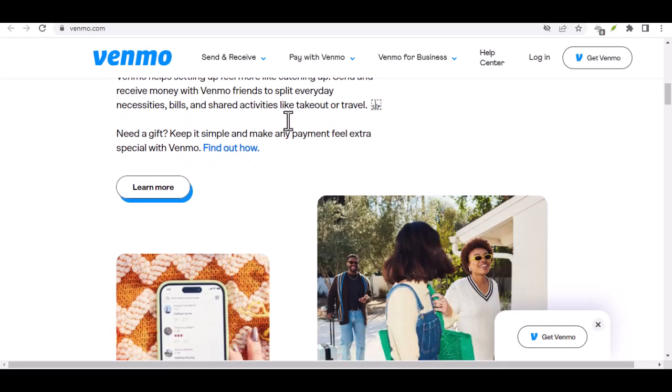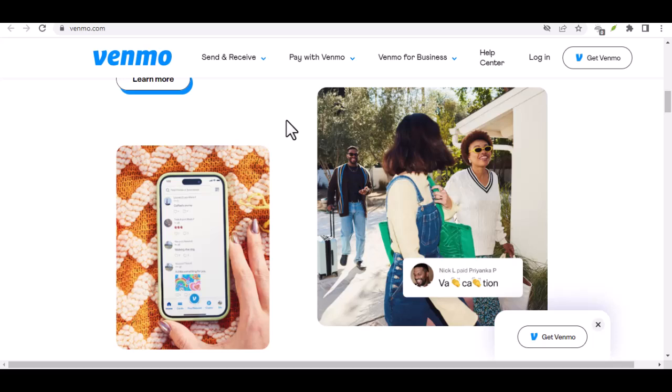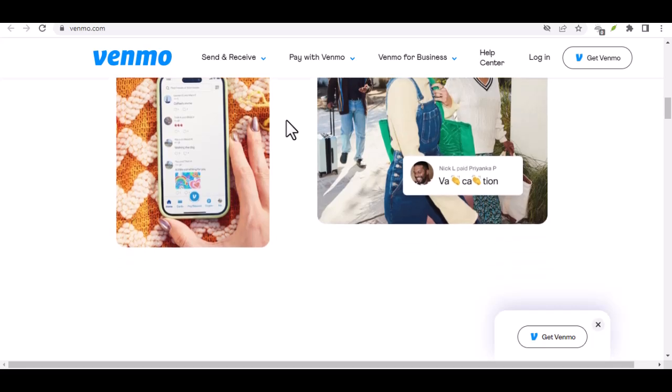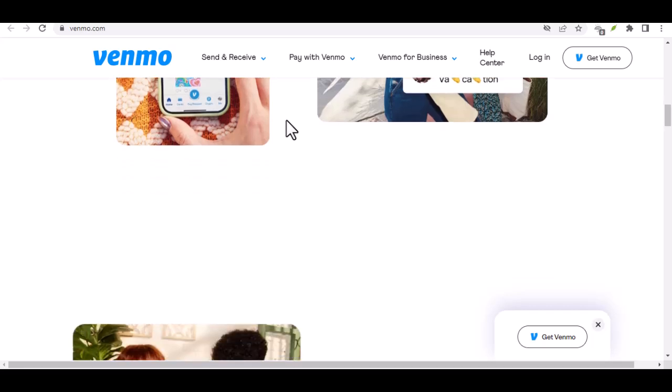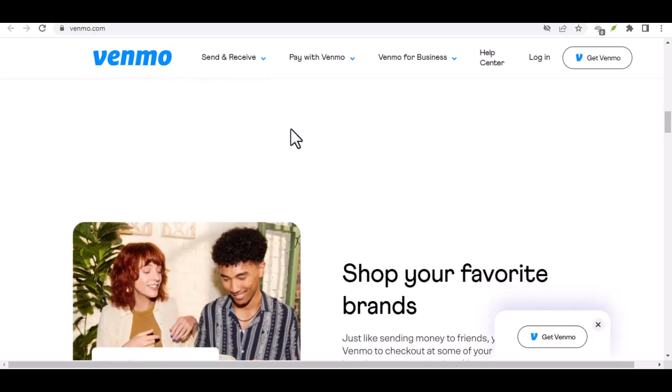Here's the rundown on your options, each with its own set of pros and cons. Option 1: Transfer to bank account. This is the most straightforward approach. Most Venmo accounts are linked to a bank account. You can initiate a transfer from your Venmo balance to your linked bank account. Once the transfer clears — which usually takes one to three business days — you can then withdraw the money using an ATM or a teller. Pros: easy and convenient, especially if your bank account is already linked. Cons: transfer times can feel like an eternity if you need the cash right away, and there might also be fees associated with bank transfers, depending on your bank's policy.